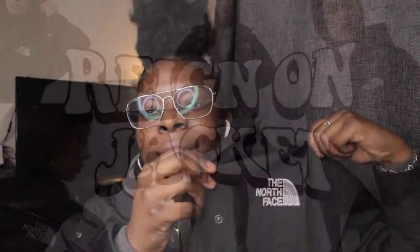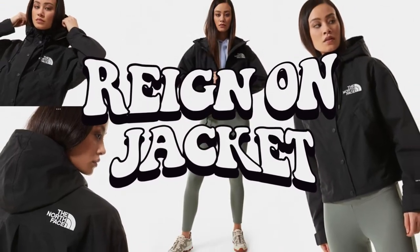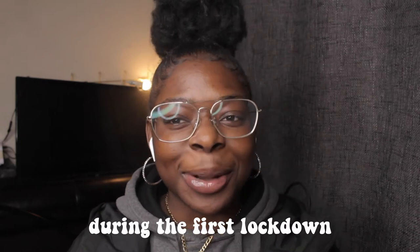Hey guys, welcome back to my channel. In today's video I'm gonna be talking about this North Face jacket I'm wearing — it's called the Rain On jacket. This is honestly my first North Face jacket. I decided to get it because I'd had my eye on it for a while, and I gave it a few months to a year to think about whether I really wanted to buy it.